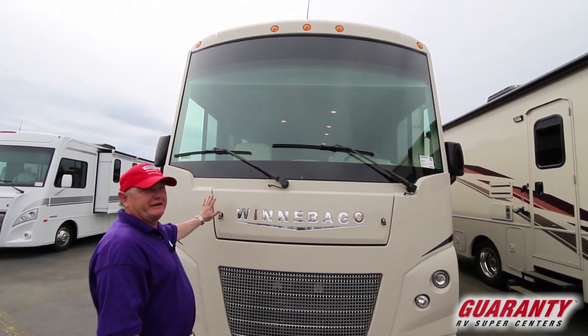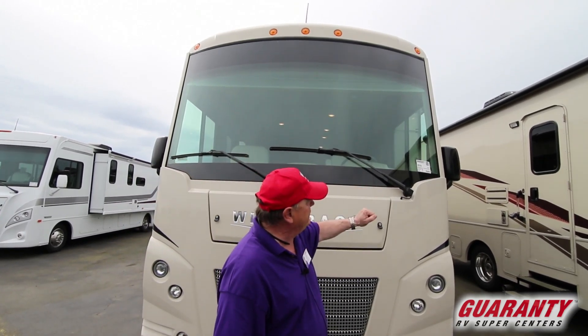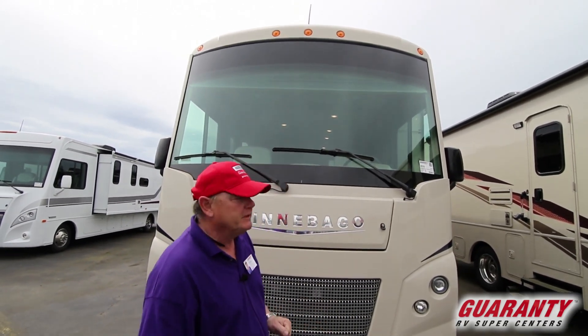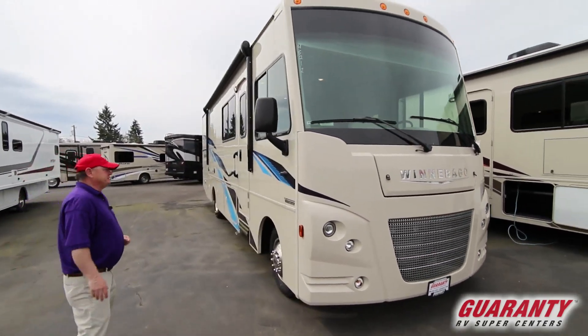Today we're going to be looking at a 2019 Winnebago 29VE Sunstar. Love this coach. I'm going to show you why — it's got a lot of great features.